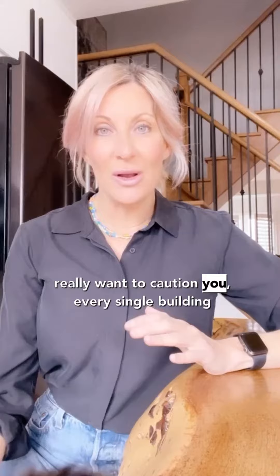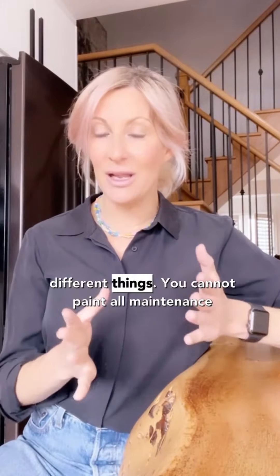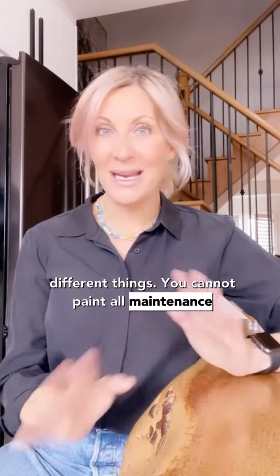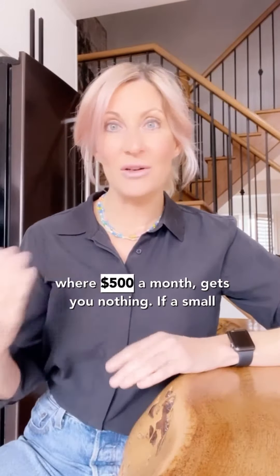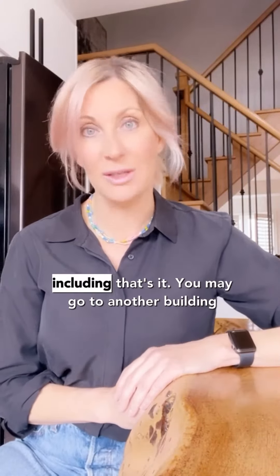But here's where I really want to caution you: every single building is different. Their maintenance fees include different things — you cannot paint all maintenance fees with the same brush. You may be in a building where $500 a month gets you nothing. You have a small unit, you pay $500 a month, you get water included and that's it.